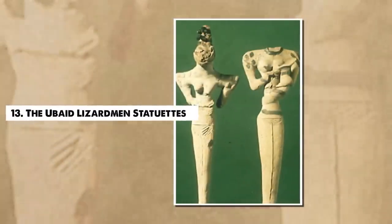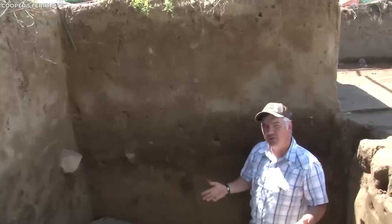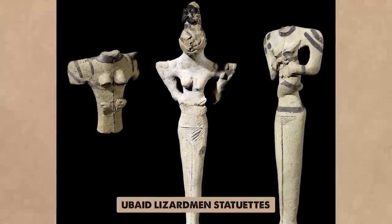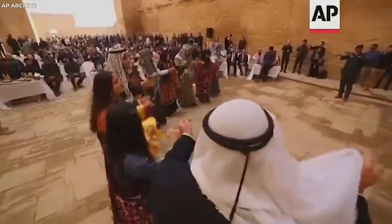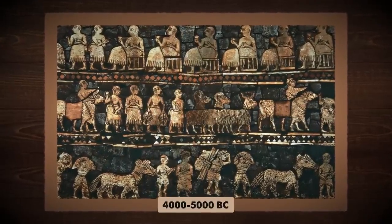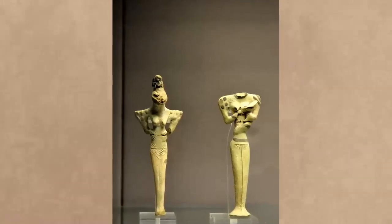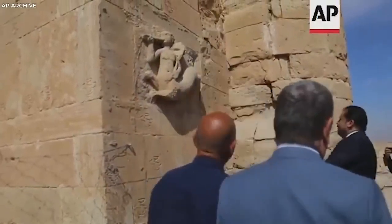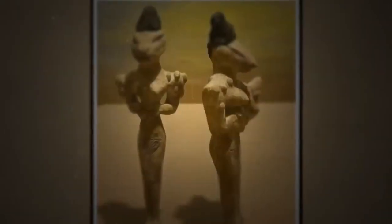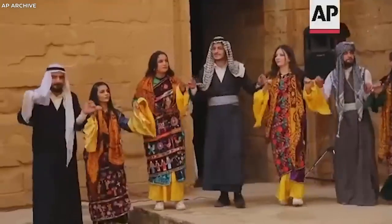Number 13. The Ubaid Lizardmen Statuettes. Archaeology often unearths objects that defy conventional understanding, offering more questions than answers. Among these puzzling finds are the Ubaid Lizardmen Statuettes, discovered at the site of Al-Ubaid in Iraq, an ancient settlement predating the Sumerian civilization. These terracotta figures, dating back to 4000–5000 BC, have a humanoid form but exhibit distinct reptilian features, including elongated heads, almond-shaped eyes, and scaly skin. Some statuettes depict the Lizardmen engaged in everyday activities, such as nursing babies or holding staffs, presumably of leadership. The Ubaid Lizardmen Statuettes serve as a potent reminder of our past's enigmatic aspects, continuing to challenge our understanding of ancient cultures and leaving us to ponder the beliefs, rituals, and artistic expressions of our distant ancestors.